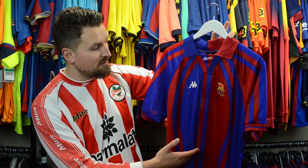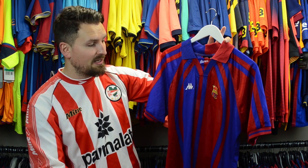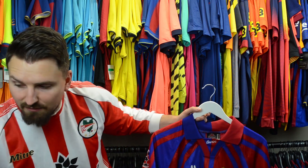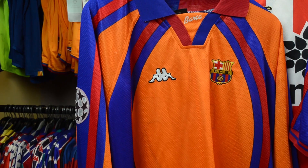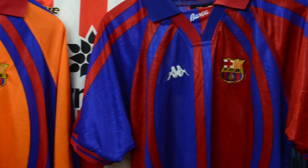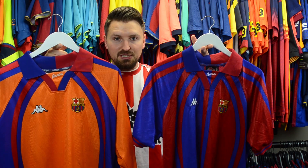They get the European shirt right, and then they get dumped out in the group stages — Dynamo Kiev, PSV, Barca end up finishing bottom. You might as well have a look while I've got them here. This is the home and away from the Champions League 97-98 of Barcelona — this one worn against PSV, this one against Newcastle. Great pair of Kappa shirts.